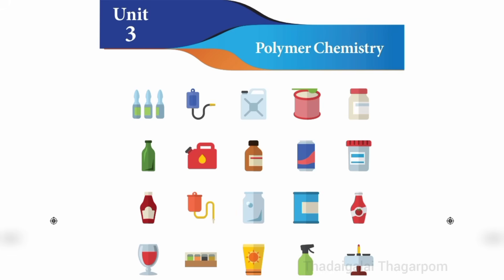7th Standard Science, Term 3, Unit 3, Polymer Chemistry — Bookback Exercises.